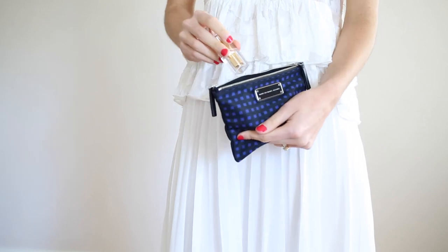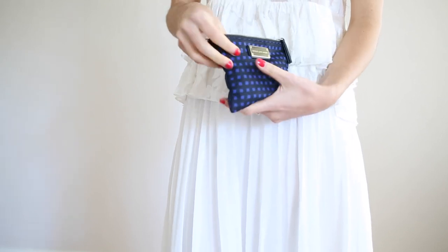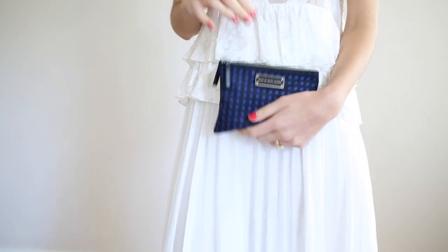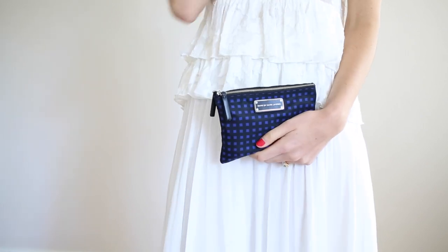And it's almost just like a little party pouch that you can grab and take with you. And I do love a printed bag. I do think that it is a really great way to just add a little bit of something extra to your outfit and just make it a little bit more fun and vibrant and playful.